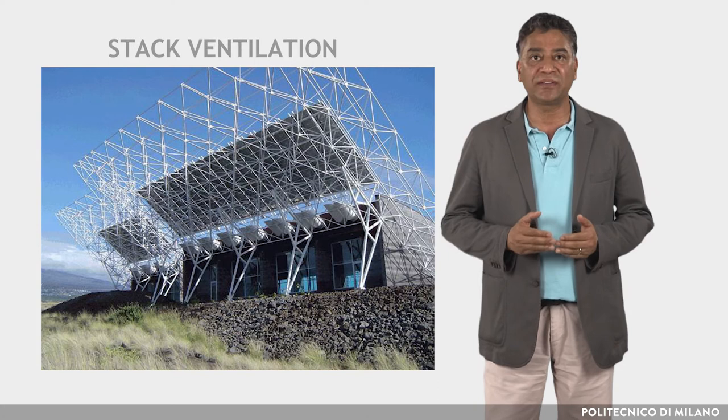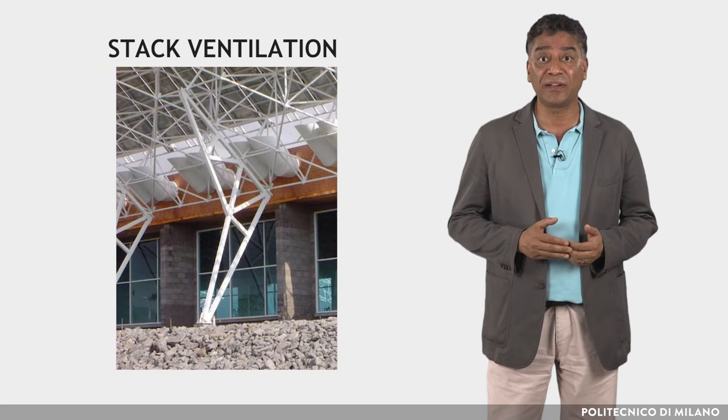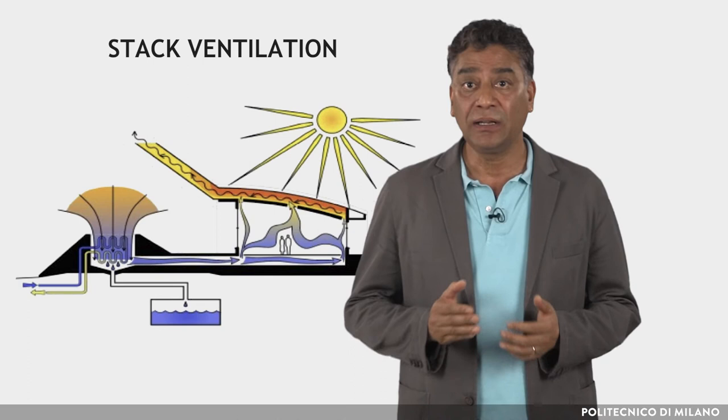The ventilation design is based on stack ventilation. Windows are fixed, as operable windows would interfere with the chimney effect. Cross ventilation was considered undesirable as it would have introduced noise, wind, and dust. Passive thermal chimneys move air without mechanical equipment, allowing conventional air conditioning to be eliminated.